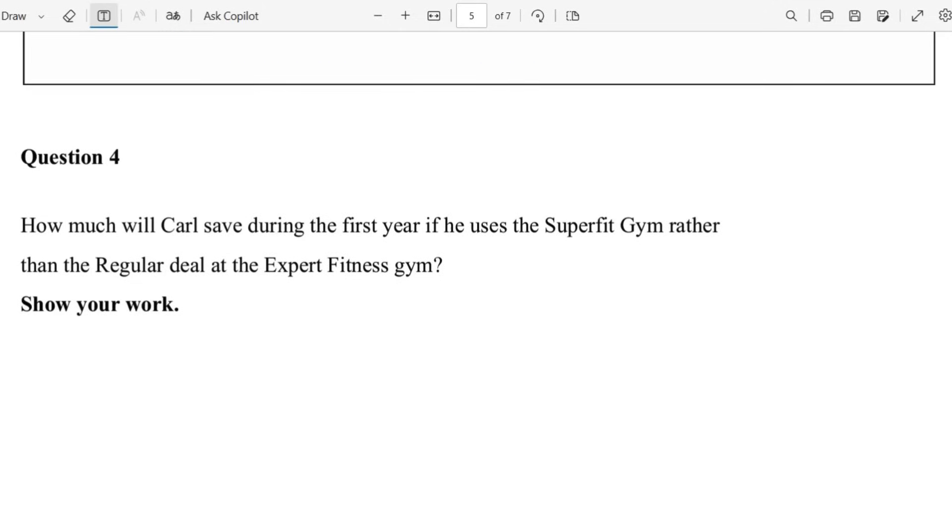Let's move on to number 4: How much will Carl save during the first year if he uses the SuperFit Gym rather than the regular deal at the Expert Fitness Gym?